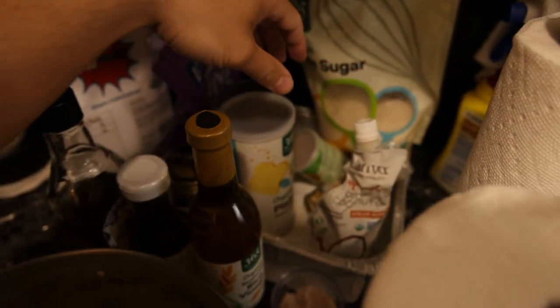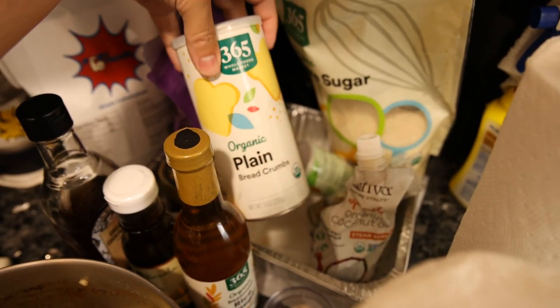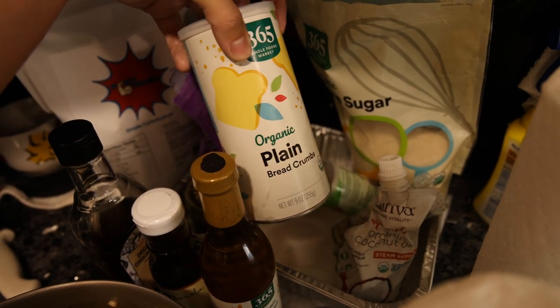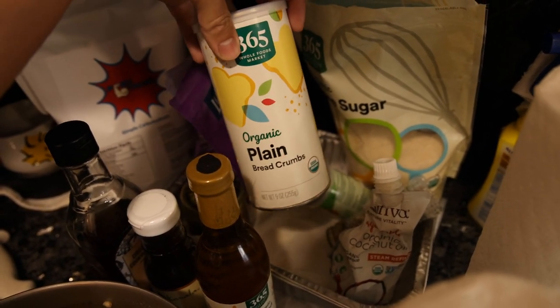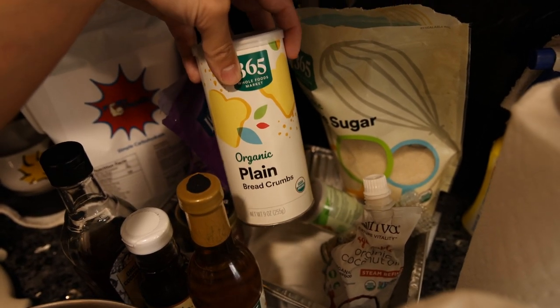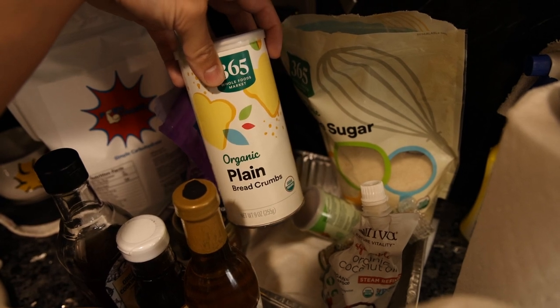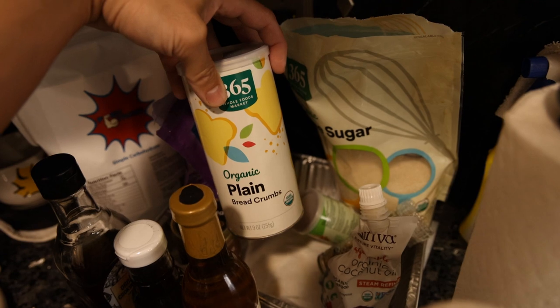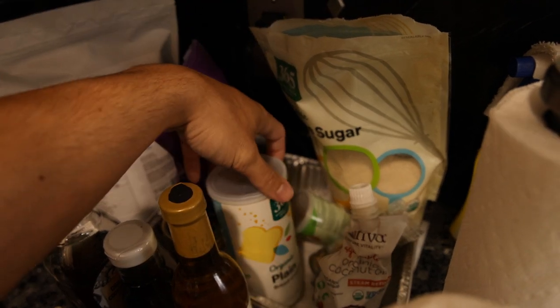A bunch of stuff going on here. We got the breadcrumbs that I've been using. The reason I haven't been making cutlets at all is because I couldn't find a decent breadcrumb, but Whole Foods just started selling this a couple of weeks ago. I just dip my steak in flour after I pound it out with a perforated mallet, then put it in coconut milk and then these breadcrumbs to make a cutlet. Maybe I'll show you guys that in a day of eating.